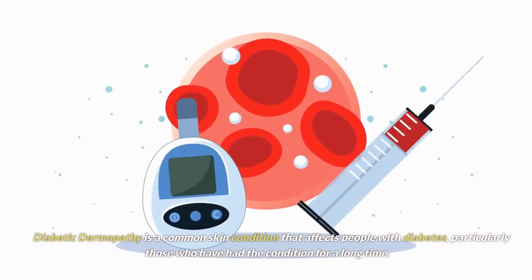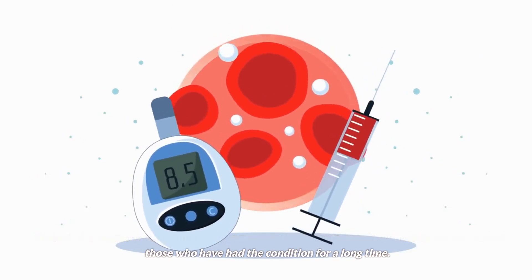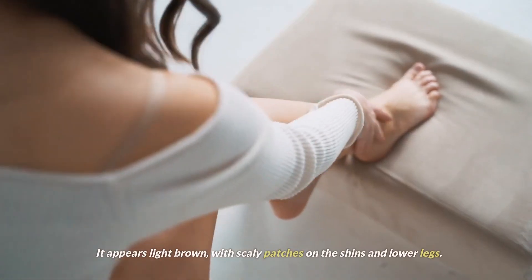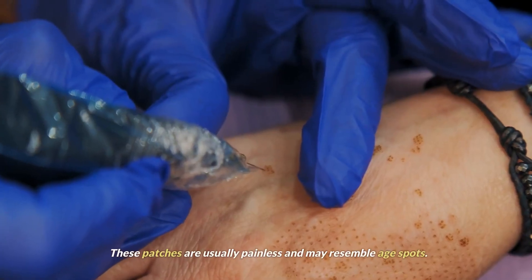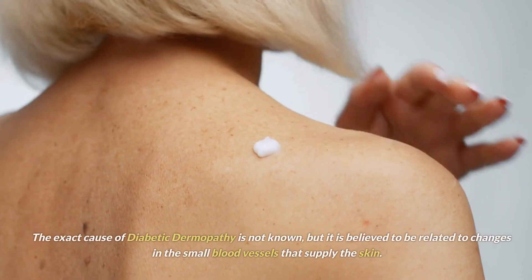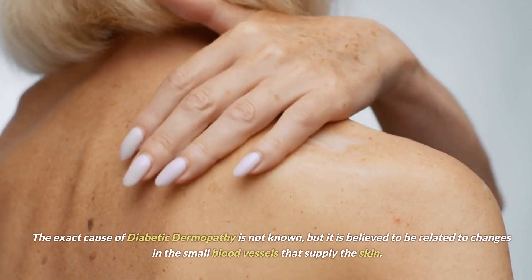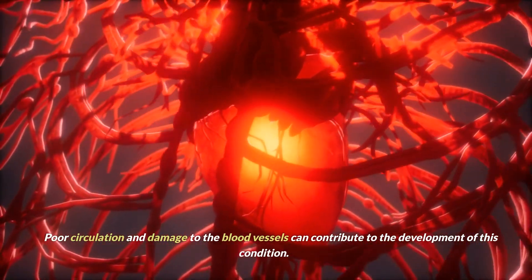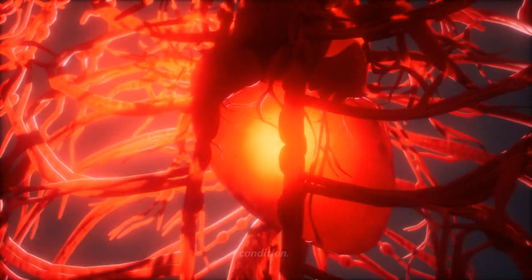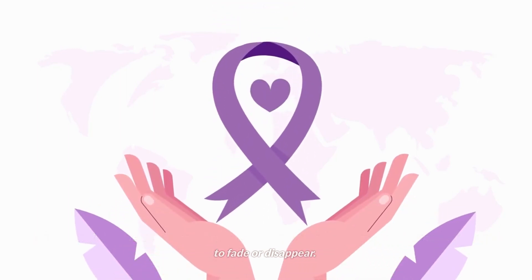Sign number 8: diabetic dermopathy. Diabetic dermopathy is a common skin condition that affects people with diabetes, particularly those who have had the condition for a long time. It appears as light brown, scaly patches on the shins and lower legs. These patches are usually painless and may resemble age spots. The exact cause is not known, but it is believed to be related to changes in the small blood vessels that supply the skin. It is generally harmless and doesn't require treatment, but it can take a long time for the patches to fade or disappear.